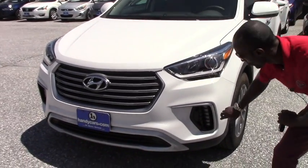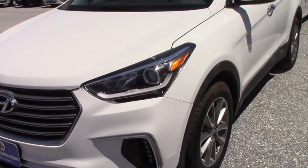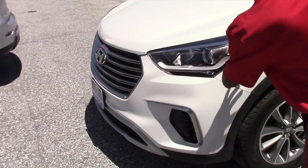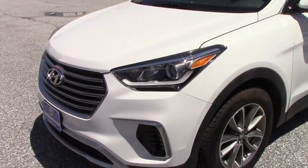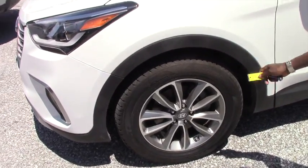Here we are at the front. You have a very nice fog light with LED, which is very nice. We also have very nice chrome around your headlight, 18-inch wheels, and a brand new Hyundai logo.